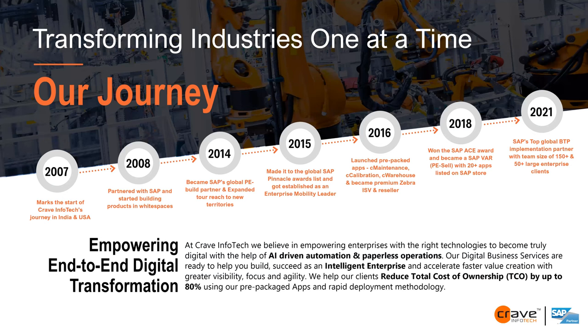A little about Crave Infotech: we are a 14-year-old company. We started in 2007 and partnered with SAP in 2008. Most senior members worked in SAP well beyond the life of the organization. We became an SAP global partner and Pinnacle Award finalists, which SAP gives annually to roughly 44 selected partners. We launched pre-packaged applications for maintenance, calibration, warehouse, and supply chain. We became a premium partner for Zebra, won the ACE award in 2018, and are now moving ahead in 2022 with very specific areas of expertise and focus.